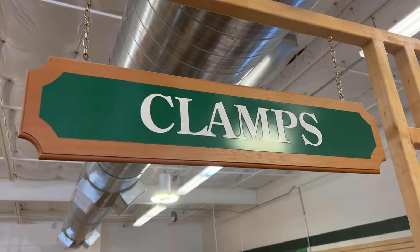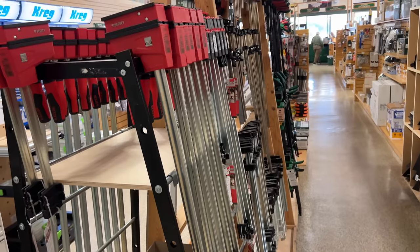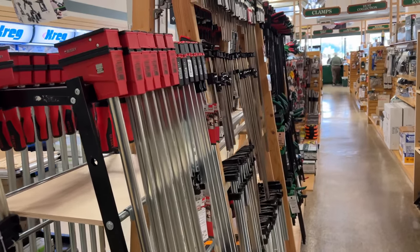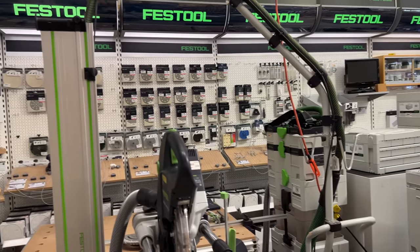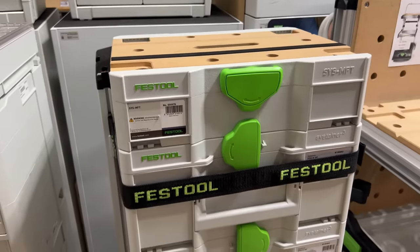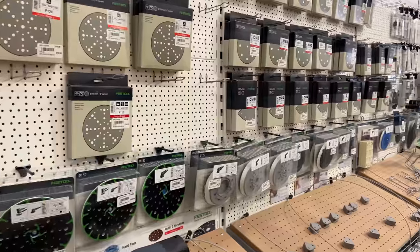Clamps — every woodworker needs a clamp or three — and this is a huge selection of any kind of clamp you want: quick clamps, parallel clamps. If you like Festool, they have Festool everything here — a whole section devoted to Festool tools. It's pretty impressive. Anything you want, if you like that Festool green, this is the place to come get your hands on it.